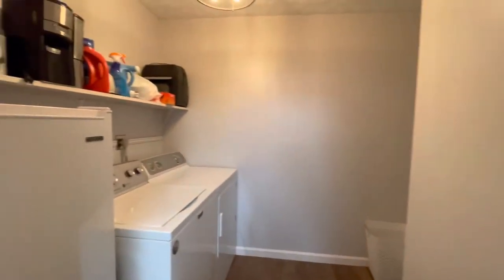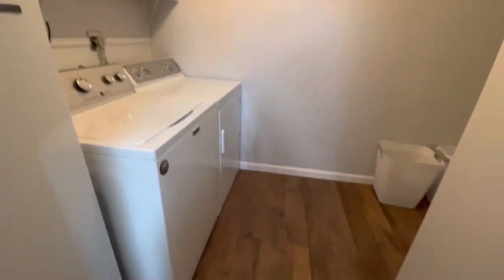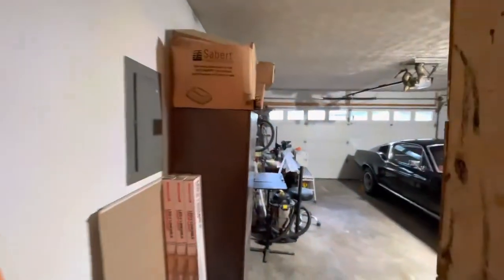In through here is the laundry area. Again, a beautiful light fixture, fresh paint, and the same floors that you saw in the other areas. You've also got a closet there and a garage area.